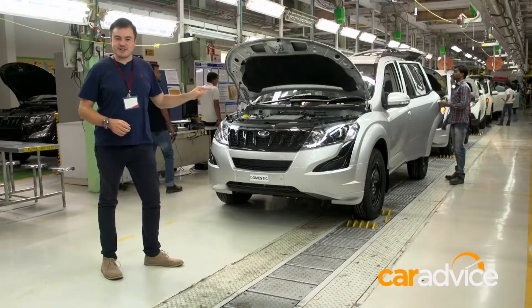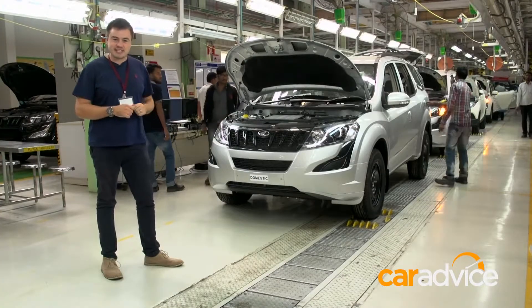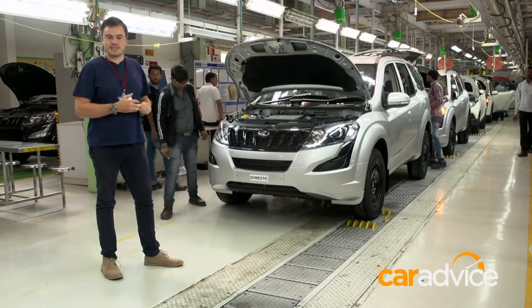And this right here is the final product. It's an XUV 500 that's about to go out of the factory and be taken to a Mahindra dealership to be put on the market.